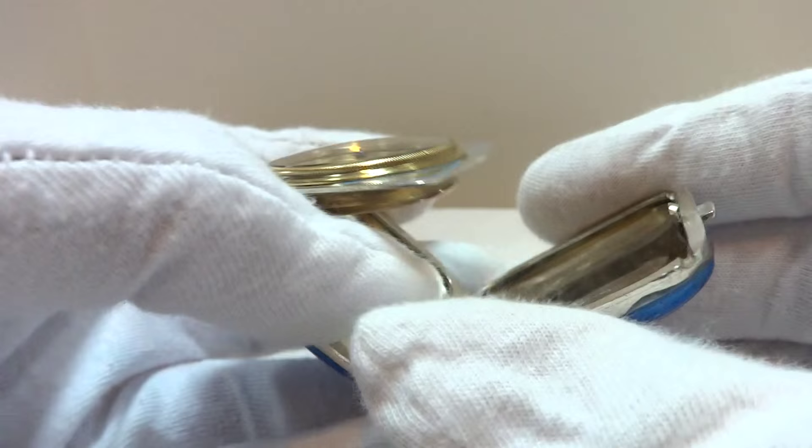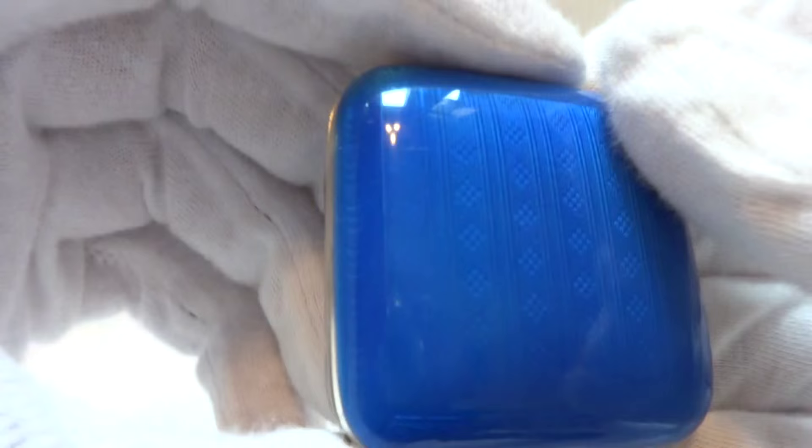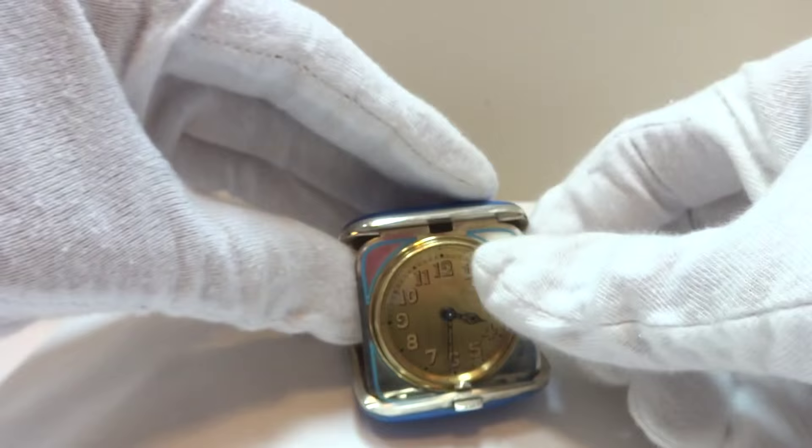Everything folds nice and tight — absolutely beautiful guilloche and blue enamel case, in very very nice condition. Everything closes as tight as it should, folds up and sets as such, and keeps excellent time.